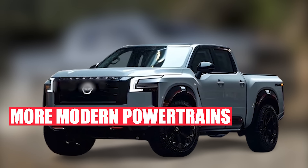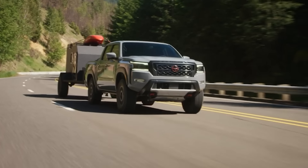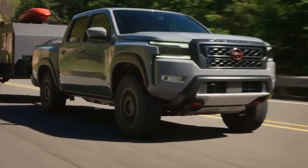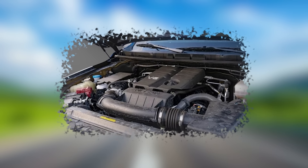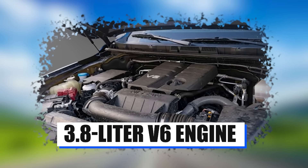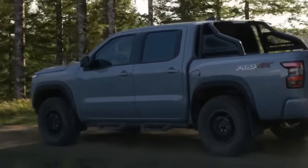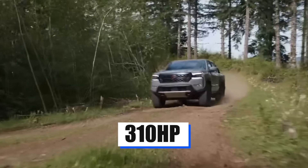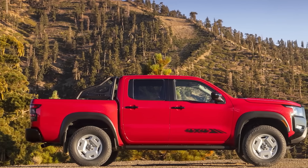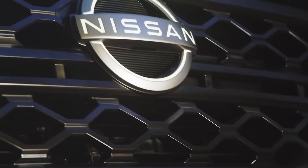One of the biggest criticisms about the Nissan Frontier has been its choice of engines — or lack thereof, to be precise. If you were thinking of buying the Frontier, you had no choice but to go for the 3.8-liter V6 engine. And while it is a perfectly adequate workhorse engine, pushing out around 310 horsepower and 280 pound-feet of torque, it was still too thirsty for most people, while also not being quite powerful enough to serve as a true powerhouse.